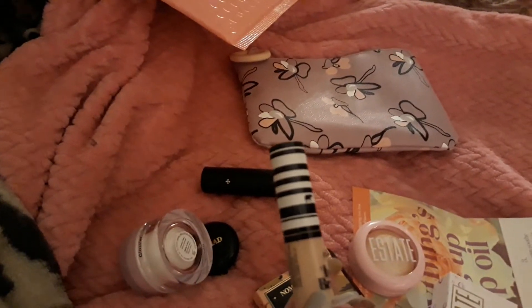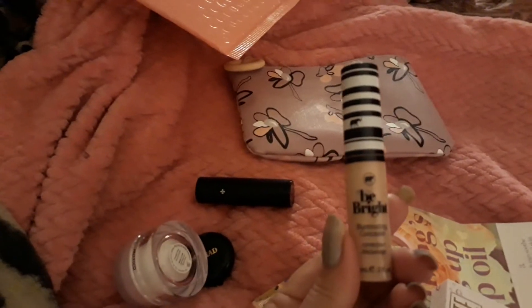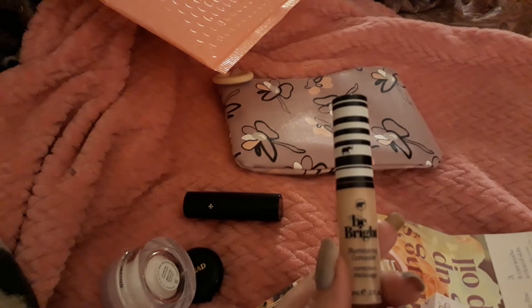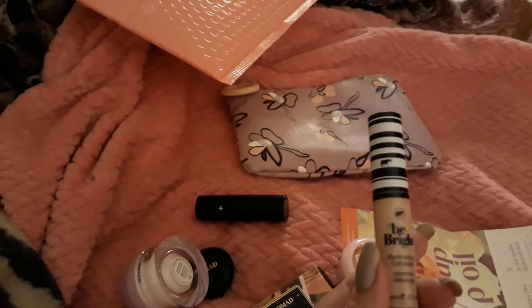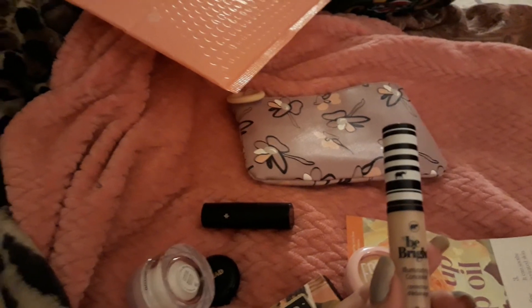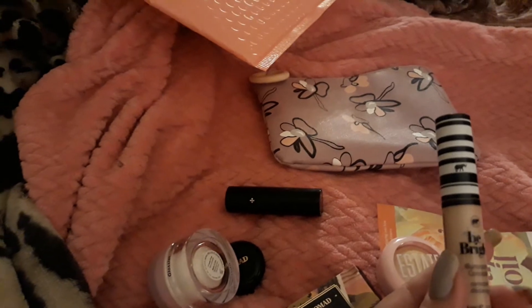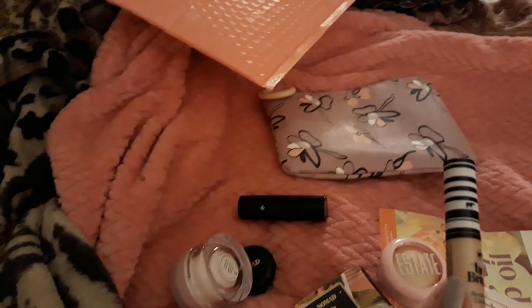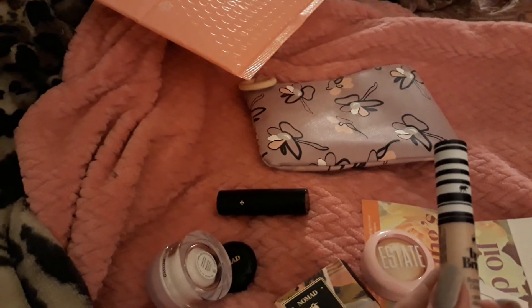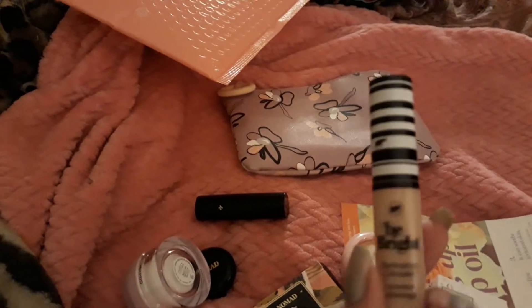The concealer's next. Here we go with names again — Kooky Be Bright Illuminating Concealer in Light. It's a lightweight formula that covers blemishes, evens skin tone, and gives you a glow. It claims medium to full coverage and can also double as a highlighter.